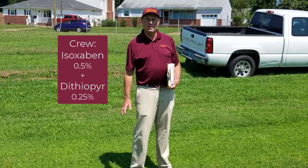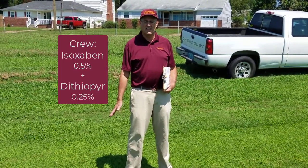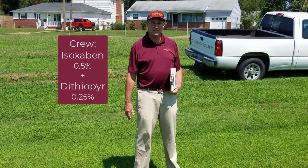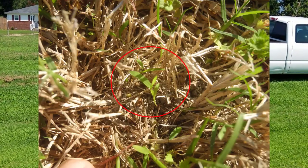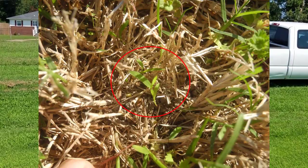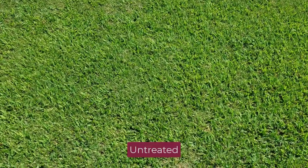This is a study where we're looking at a newer herbicide, Crew, which is a granular product that's a combination of isoxaben, the active ingredient in Gallery, and dithiopyr, the active ingredient in Dimension. These treatments were put out at the one-leaf stage of crabgrass, so this is a very early post-emergence application.